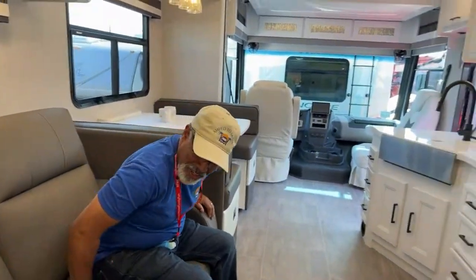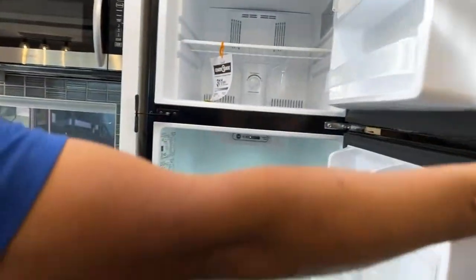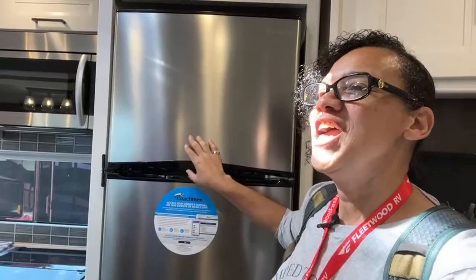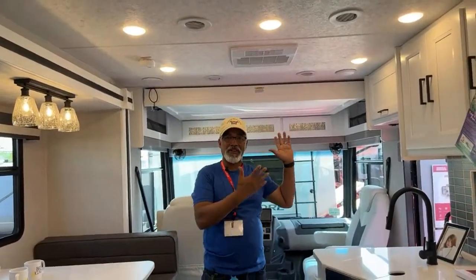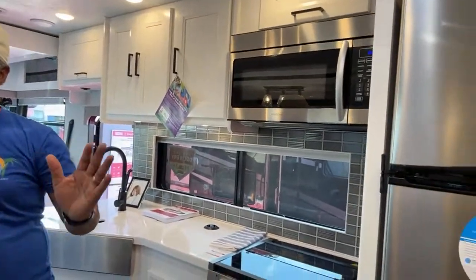Over here is the refrigerator — it's a pretty good-sized refrigerator for this unit, but I have issues with it. This is the same issue I have with every bunkhouse model we've seen: if you have a bunk, you have an overhead bunk, bunk beds, and a master bedroom — who are you going to feed with this size fridge? It's kind of small for something that sleeps six. That overhead bunk supports 500 pounds and it's manual, which is actually a plus — one less thing to break.